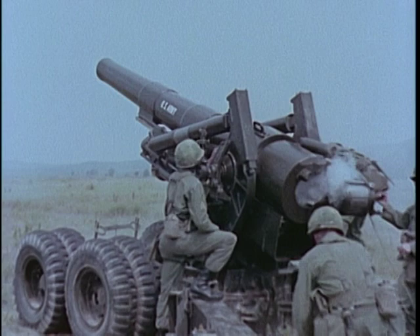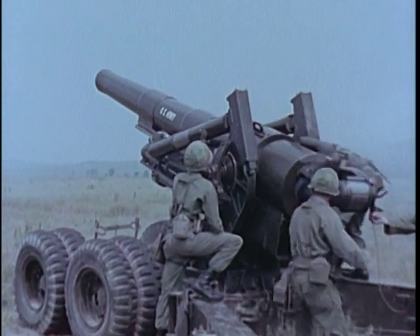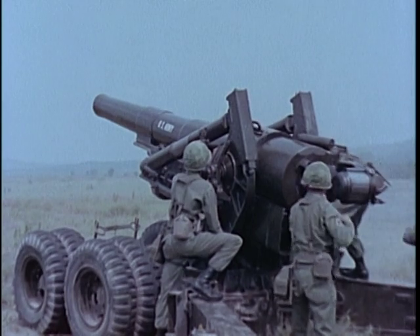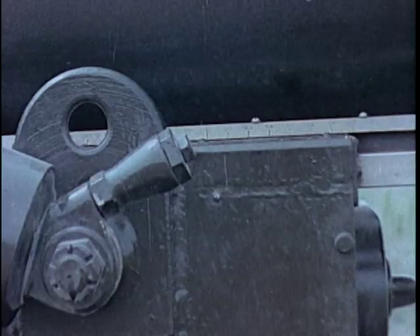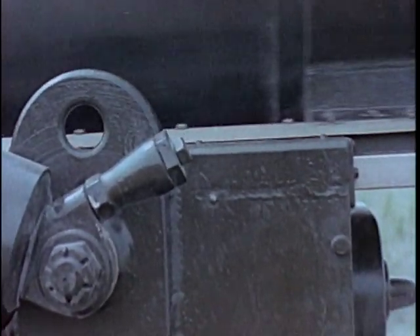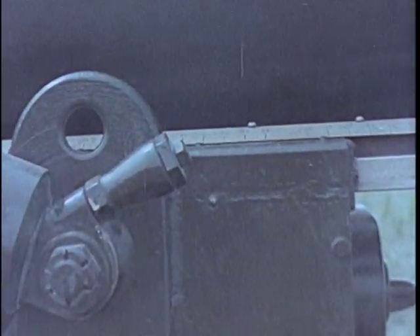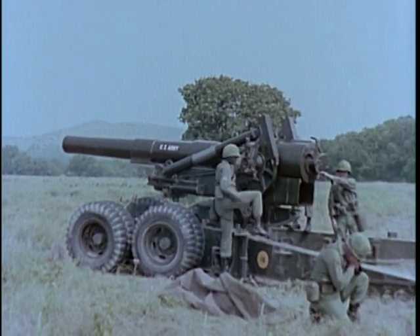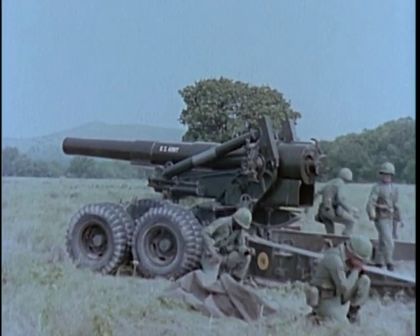Variable recoil, which is shortest at high-angle fire, is automatically adjusted as the tube is raised or depressed. It varies from 29 to 70 inches, as shown on the recoil indicator. One battery of towed 8-inch howitzers is included in the infantry division artillery.